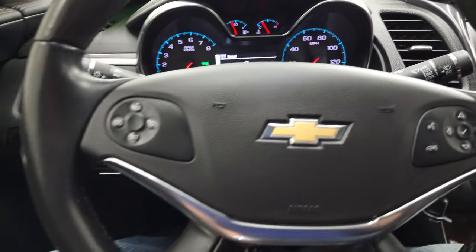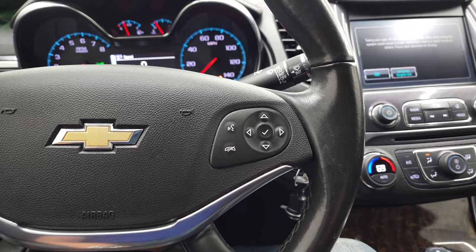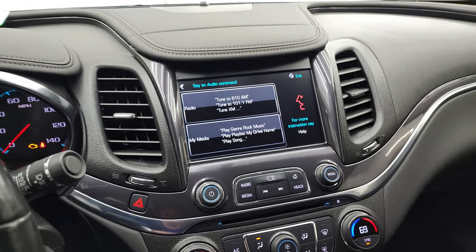It comes with the leather-wrapped steering wheel. Bluetooth and information center controls are on the right, and cruise controls are on the left. This one does come with the Chevy MyLink radio.